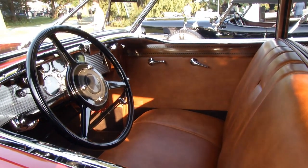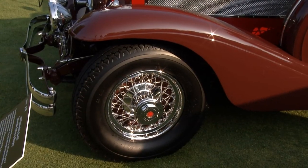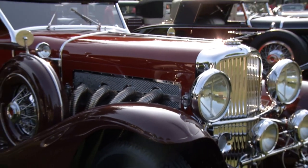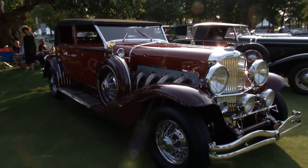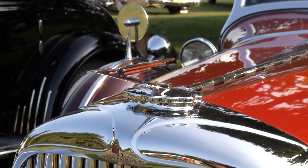He wanted the most expensive car. What would a car like this sell for back in 1933? Oh, anywhere from $12,000 to $20,000 depending on the coachwork — which in today's money would be astronomically higher.